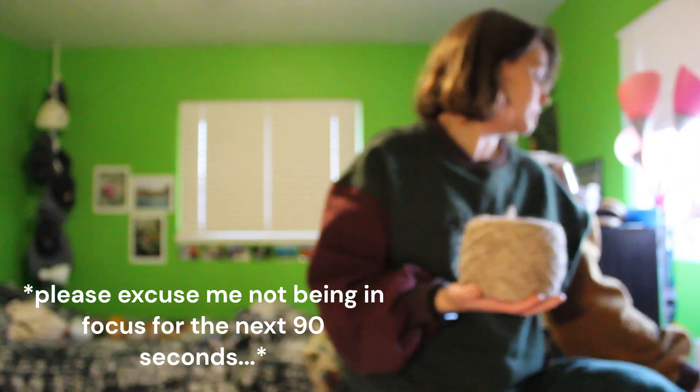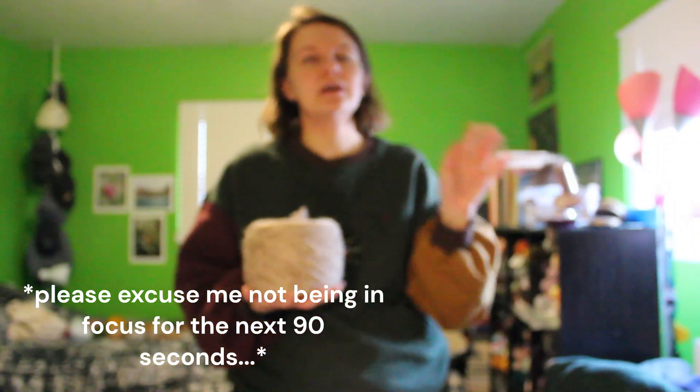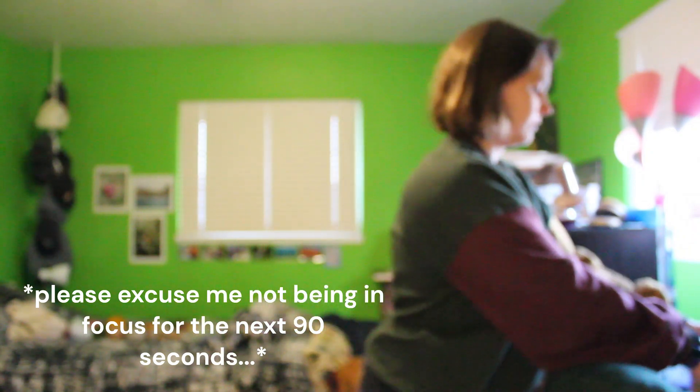Step one is going to be to weigh it. I have my little electronic scale here — and I guess this is technically step 2A, because I said step one was figuring out its fiber content. So step 2A is to weigh the actual cake. It is coming to 235 grams. I definitely would have guessed it was over 100 grams, given the size of the cake it made and how long it took to wind up, but I was not expecting over 200.